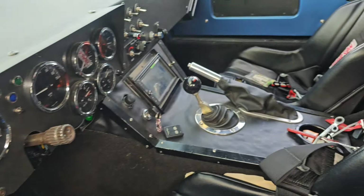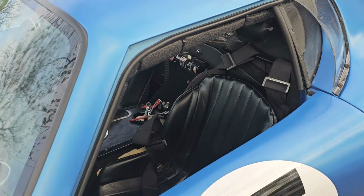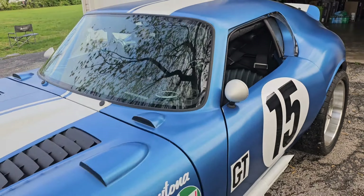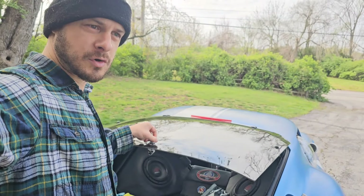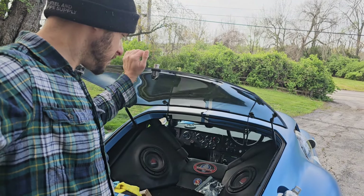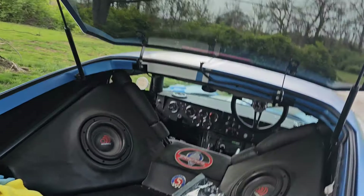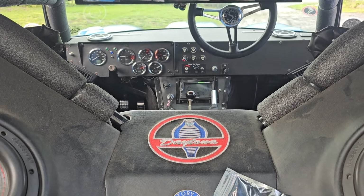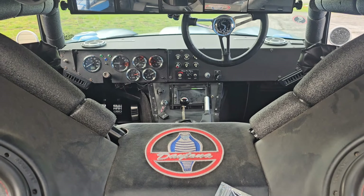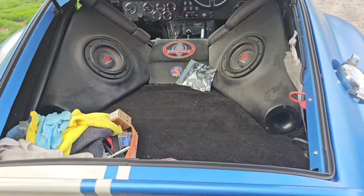You park this at any car show and for the money, this is getting more attention than anything else under a hundred grand — I guarantee you. The tails are a little dirty right now because I drive it all the time. Got subs in here, embroidered Daytona Factory Five logo, and a mirror.